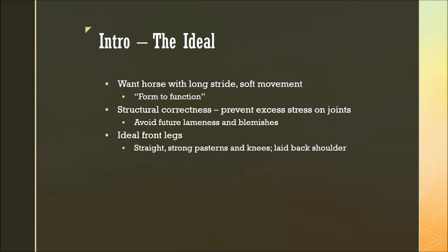When we look at the ideal front legs, they are straight all the way through, with strong pasterns and knees, and they have a laid-back, sloping shoulder. The ideal hind legs are also straight, with a proper angle to the stifle and the hock, and again, the pasterns should be strong.